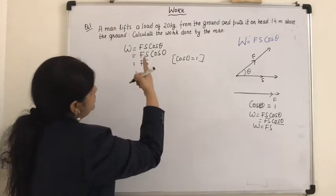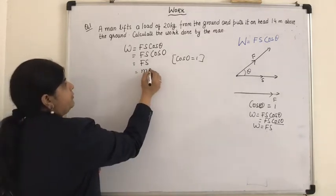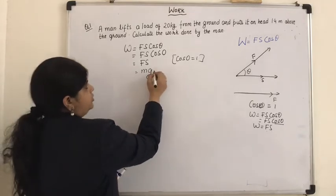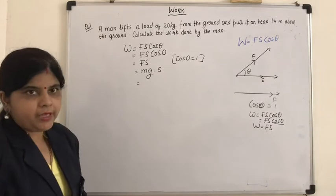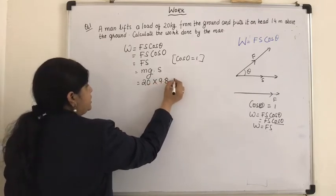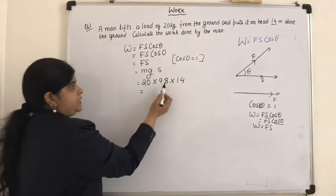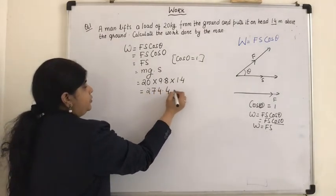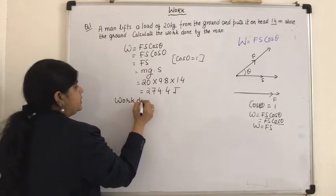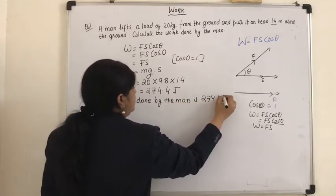What is the force given? Force is 20 kg weight being lifted, so the force equals the weight of the object — that much weight you have to lift, so that much force you apply. The formula becomes M into G into S. Mass M is 20 kg, G is 9.8, and displacement S is 1.4 meters. Multiplying these gives 274.4 Joules. So the work done by the man is 274.4 Joules.